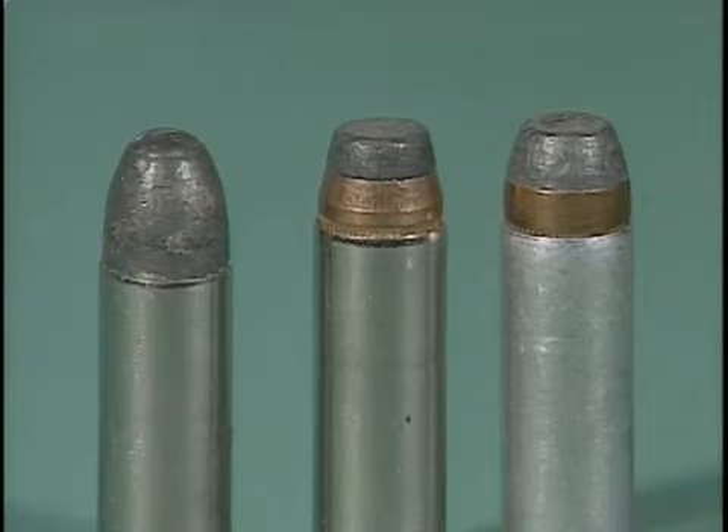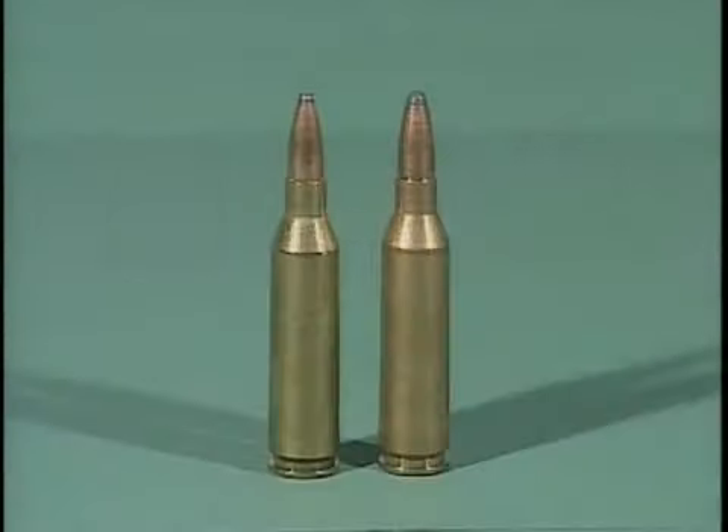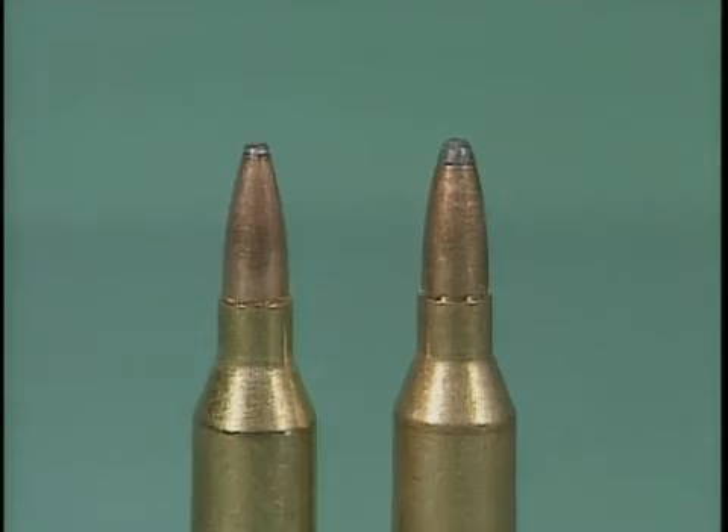Bullets are mostly made of lead, but may have a jacket of a harder metal, such as copper. Bullets for hunting may have a soft or hollow point for greater expansion on impact.